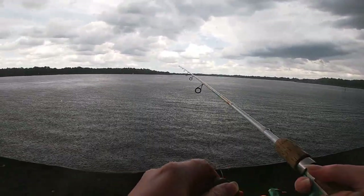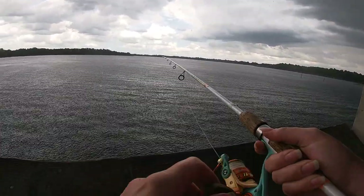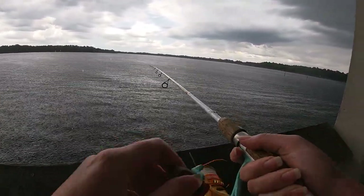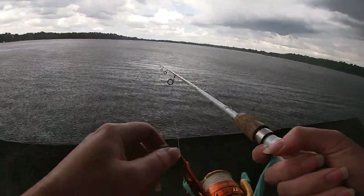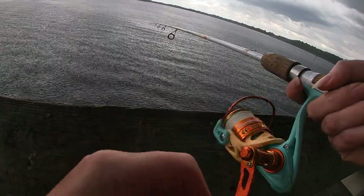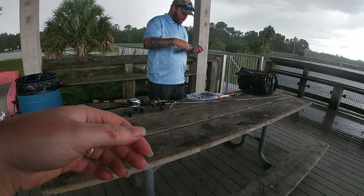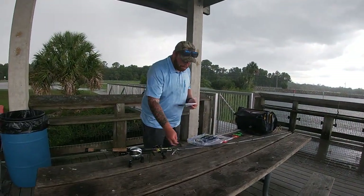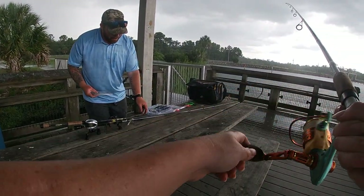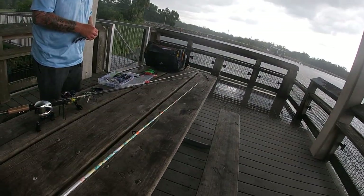When it rains like this, you can really see all the gator heads out there. Hopefully it'll pass because I do see the sun over there. We did get a couple bites on the dock and of course it starts raining. What are you going to use? A black and blue vibrating jig? Yeah, black and blue tail.